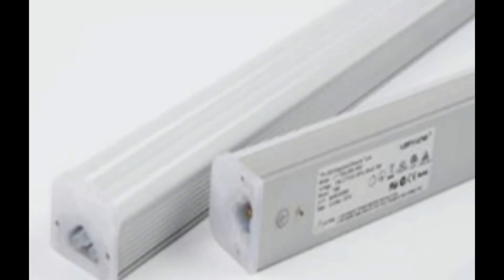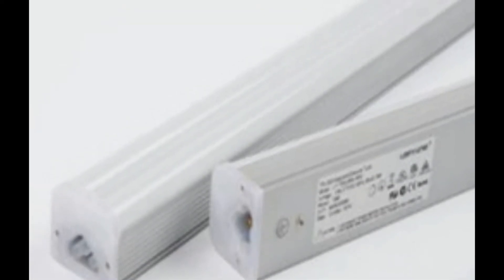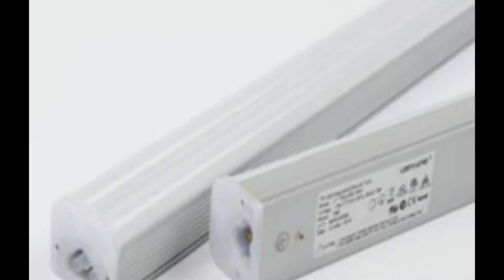Motion sensing range of about 20 feet. High sensitivity PIR sensors to ensure accurate motion detecting.